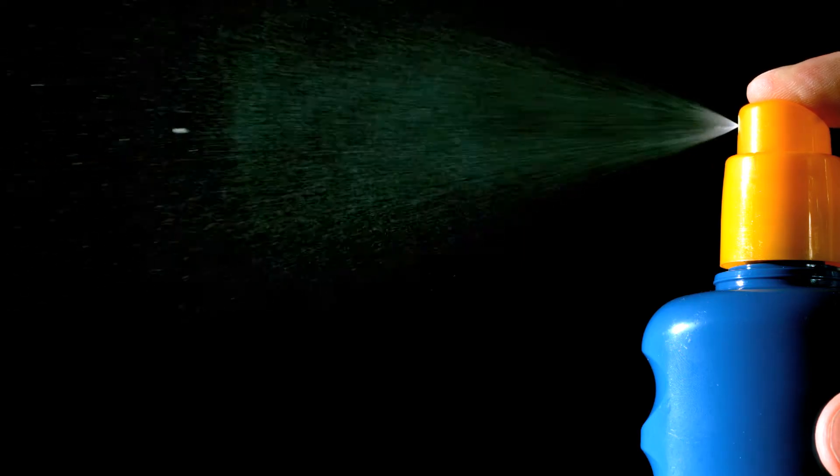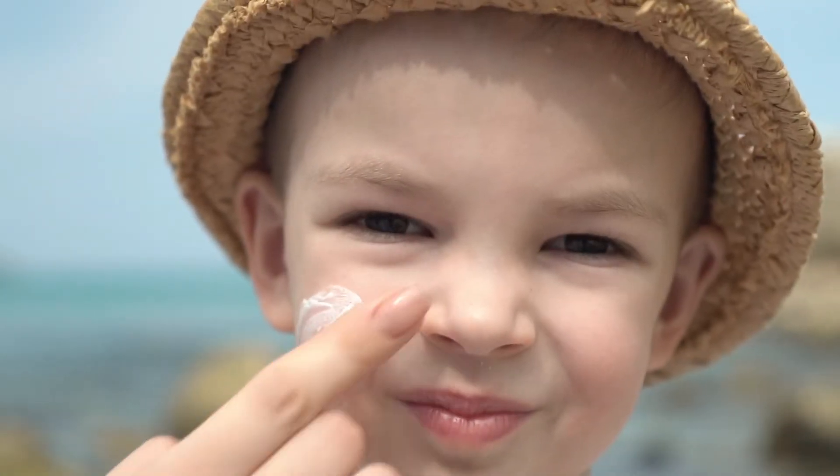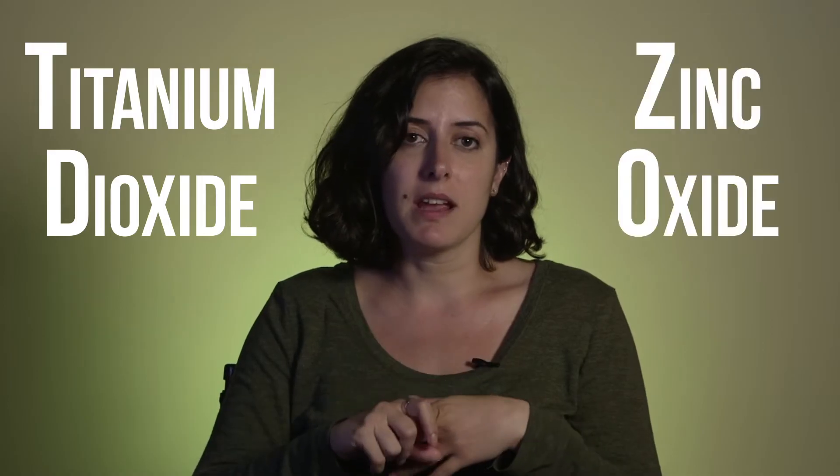Right now if you take a look at any over-the-counter sunscreens you have sort of two options. You have chemical-based sunscreens, and you also have what's called physical-based sunscreens, which are usually titanium dioxide-based or zinc oxide-based.